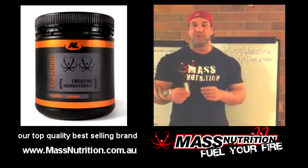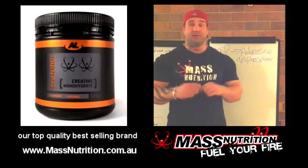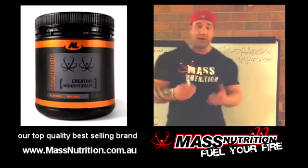Hey everyone, Luke McNally from Mass Nutrition and Build My Body. I'm just going to chat to you quickly about creatine supplements. There's a lot of them on the market at the moment, so let's sift through a few of them and decide which one is possibly best.